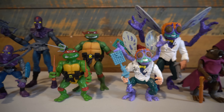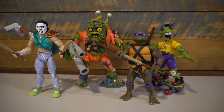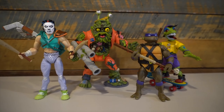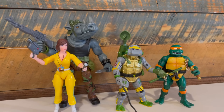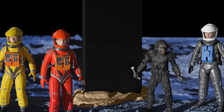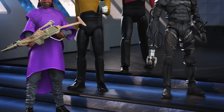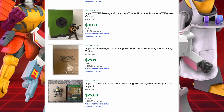Super 7's Ultimates toys looked to continue the great work they did with Motu Classics after Mattel shut down Matty Collector. One of their first big successes was TMNT Ultimates, which gave us two waves of fantastic figures that did exactly what Classics did for Motu. The figures carried a hefty premium at $45 a figure, but they had fantastic Four Horsemen Studio sculpts and great paint apps. They also increased in value on the secondary market, making the higher costs still seem like a great value.